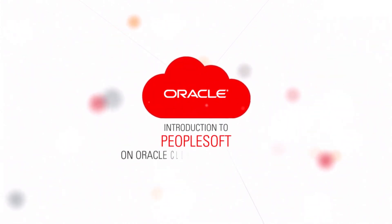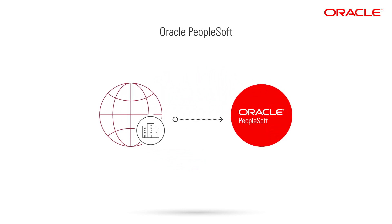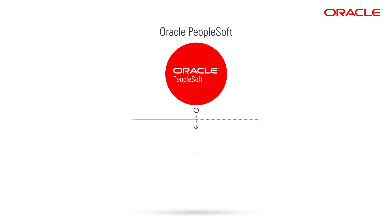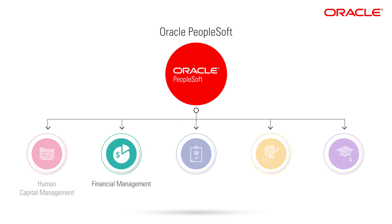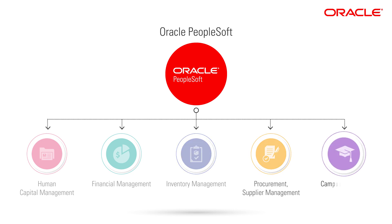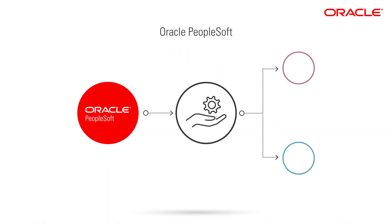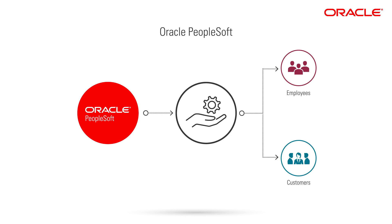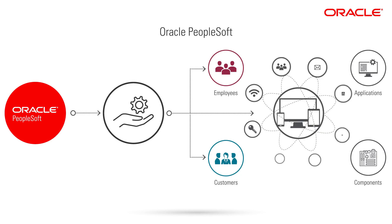Leading organizations from all over the world depend on Oracle PeopleSoft as the system of record to help manage daily business operations — managing human resources, handling finances, tracking inventory, paying vendors, and powering higher education campus experiences. PeopleSoft is such a critical system of record that it may be integrated with other applications and components as part of your larger IT ecosystem.